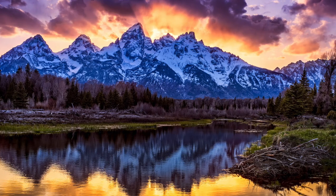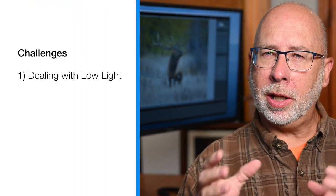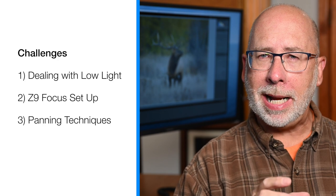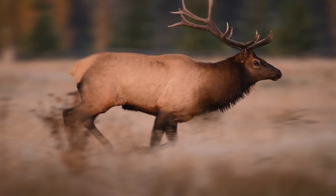Hey guys, I was just up at Grand Teton National Park where I was working with the Nikon Z9 and the 600 F4 to see if I could photograph some elk. I also brought along some of my sound equipment to try to capture elk bugling at the same time. I'll show you what I was able to capture and how I dealt with the low light of early morning and late afternoon. I'll go over how I set up the Z9 for focusing in the low light of very early mornings and I'll also show you my panning technique to keep you shooting even in the lowest light conditions. Let's get started.